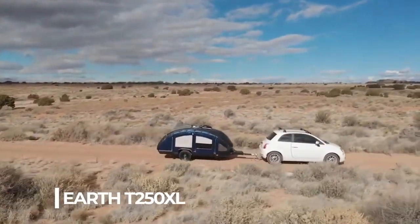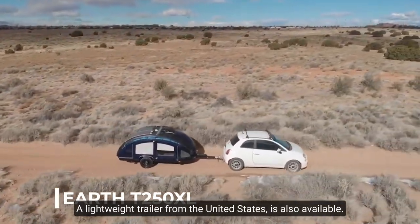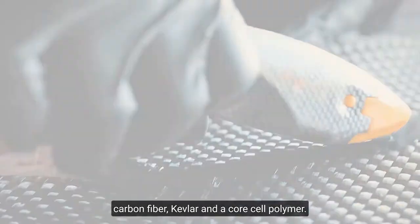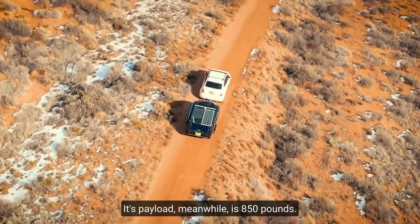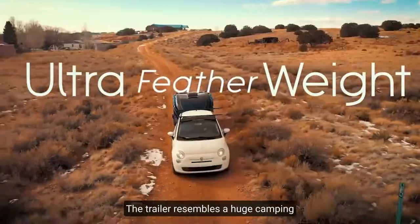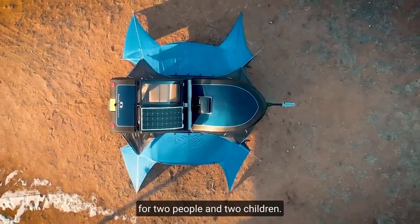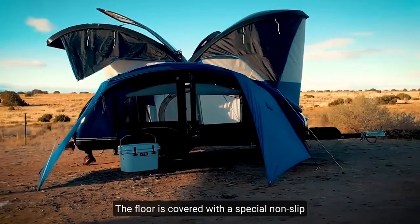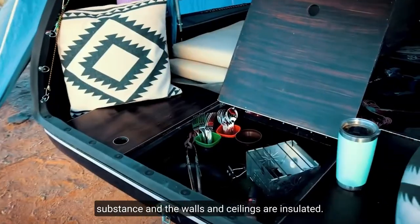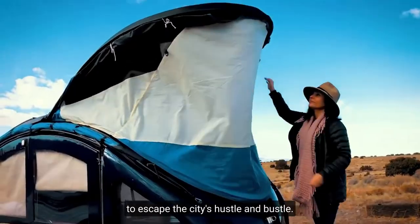Number 3: Earth T250 XL. A lightweight trailer from the United States, it is just 250 pounds, made of carbon fiber, Kevlar, and a core cellular polymer. Its payload is 850 pounds. The trailer resembles a huge camping tent with a sturdy body when unfolded. It has enough room for 2 people and 2 children. The floor is covered with a special non-slip substance and the walls and ceilings are insulated.